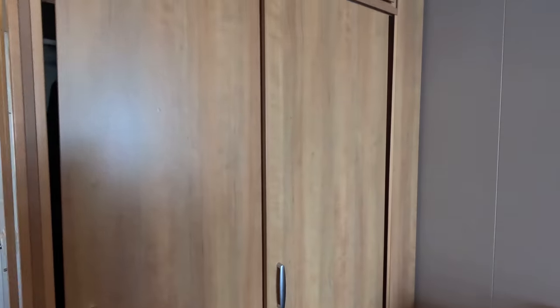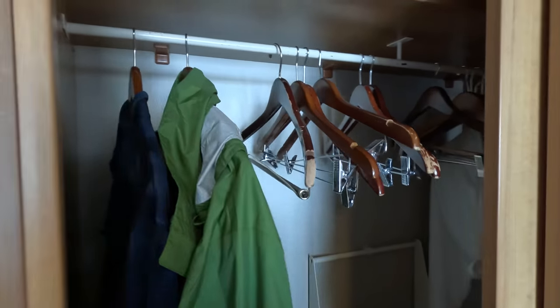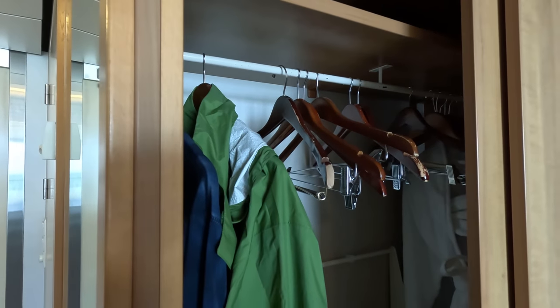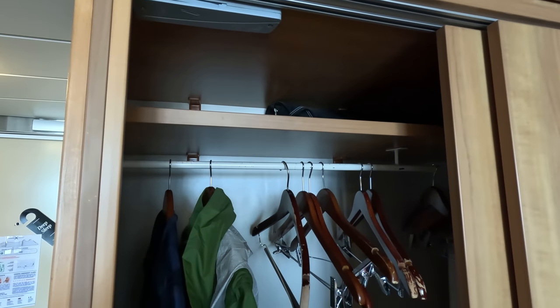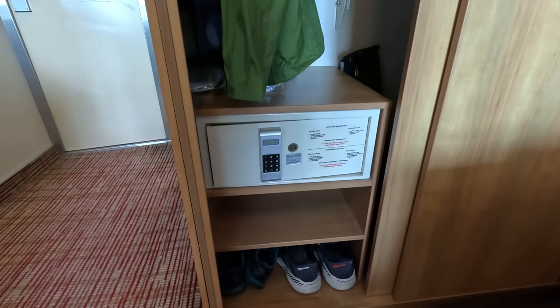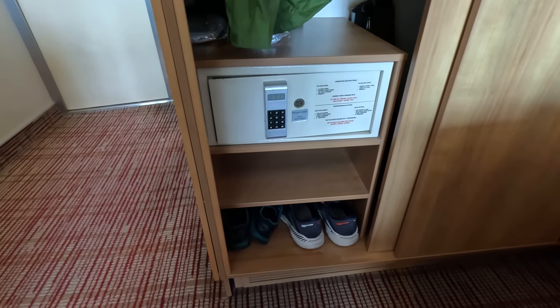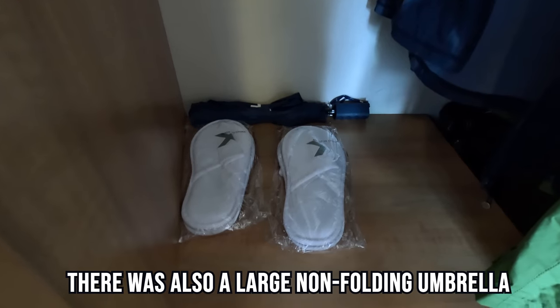You have the closet in the front of the cabin. On one side, if you open it up, you have a place to hang things. There are no drawers or shelves here — there's one shelf up top but not a stack of shelves. You have a couple of shelves down below with the safe, where you can put your shoes or something. The safe is kind of old-school but it is push-button. You also get an umbrella and a pair of slippers.